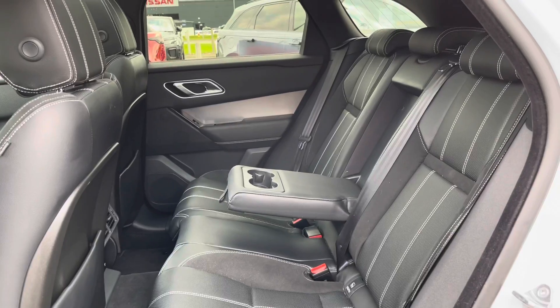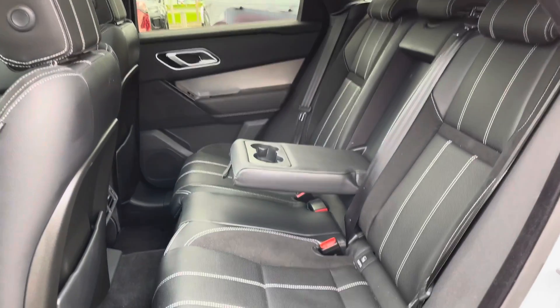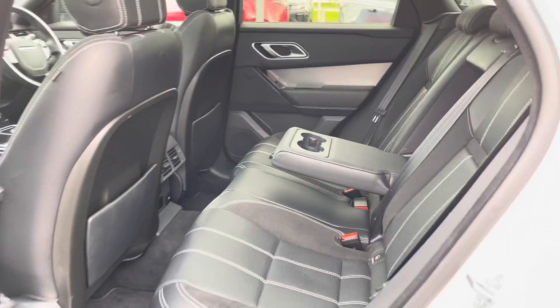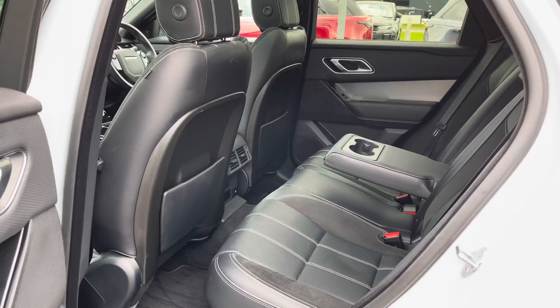Going into the back of the vehicle, you've got plenty of space for three passengers, along with ISOFIX brackets, which are practical for families, and a centre armrest, ensuring every journey is comfortable.